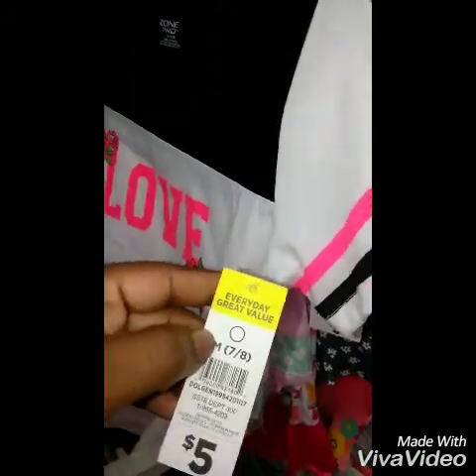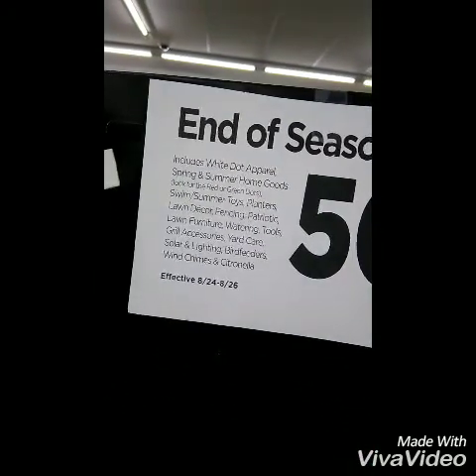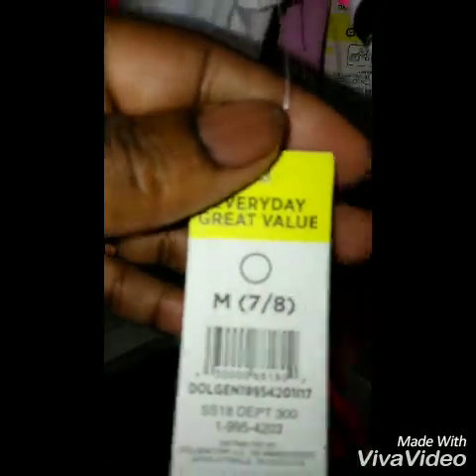Some of the apparel for kids is on sale too. Remember the sign said white dot apparel — so that's a white dot, and it's included in the sale.